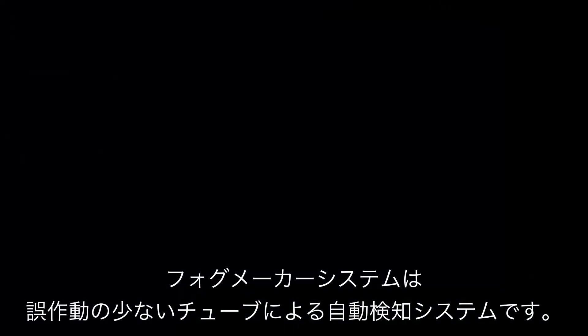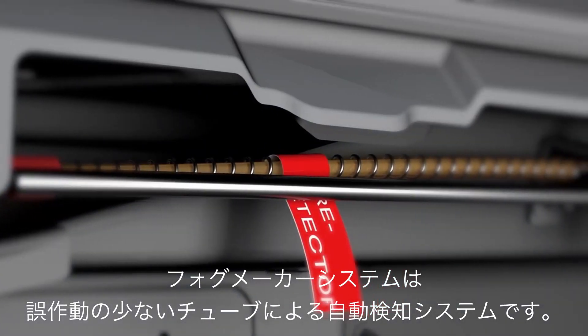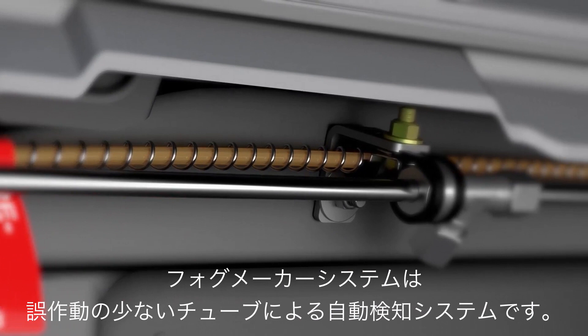The mechanism for detecting and activating a Fogmaker system during a thermal event is by means of the automatic and failsafe pneumatic tube detection system.